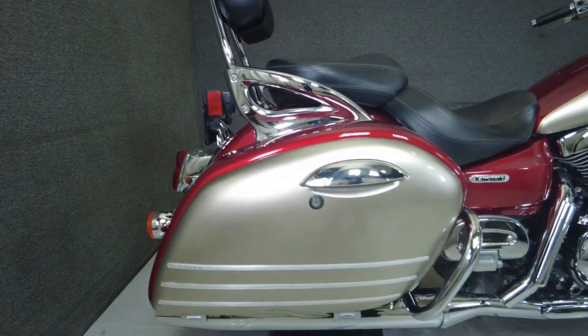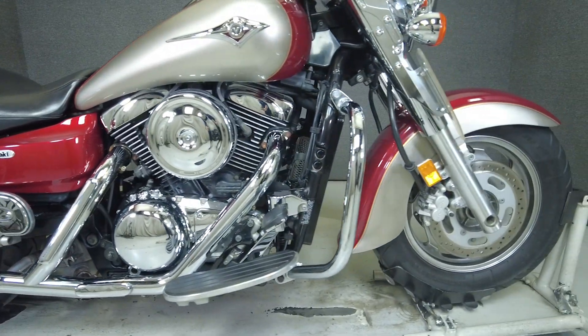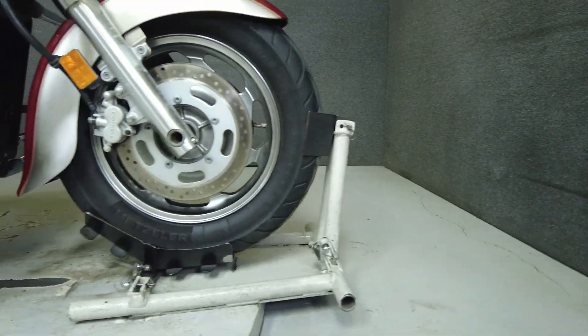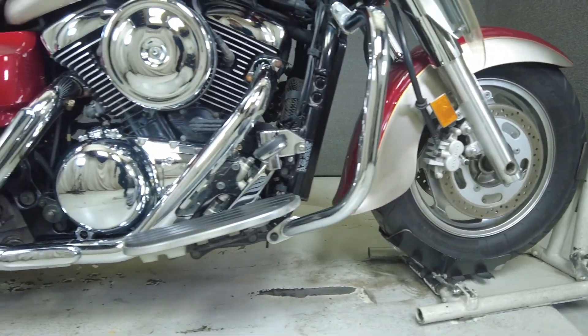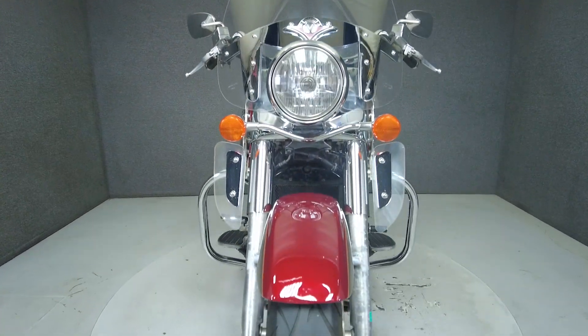Powered by a 1,552cc motor, it puts 66 horsepower and 94 foot-pounds of torque through a 5-speed transmission. It offers spacious storage, a removable windshield, and comfortable passenger backrest. It has a 27.8-inch seat height and weighs in at 677 pounds.